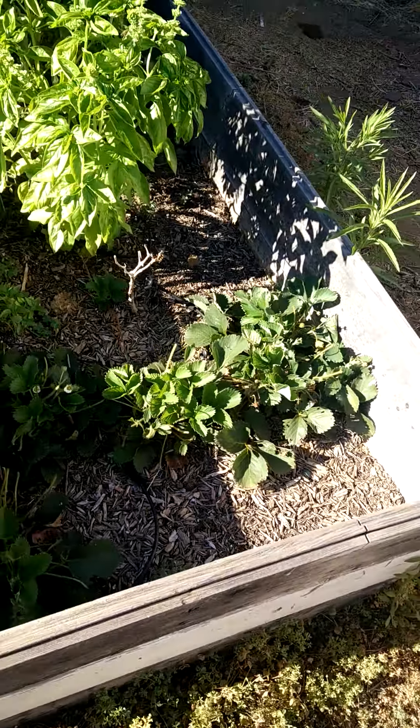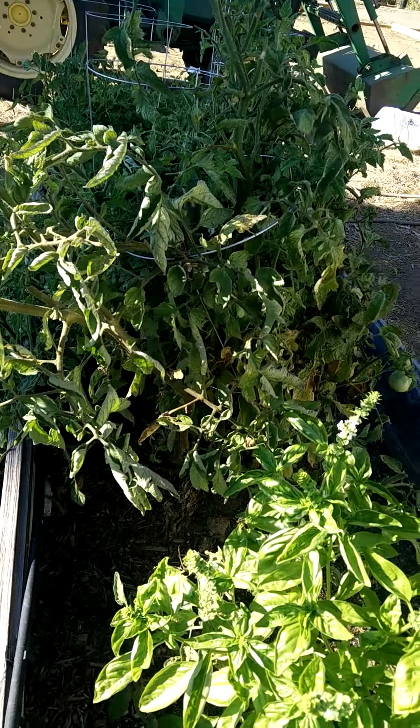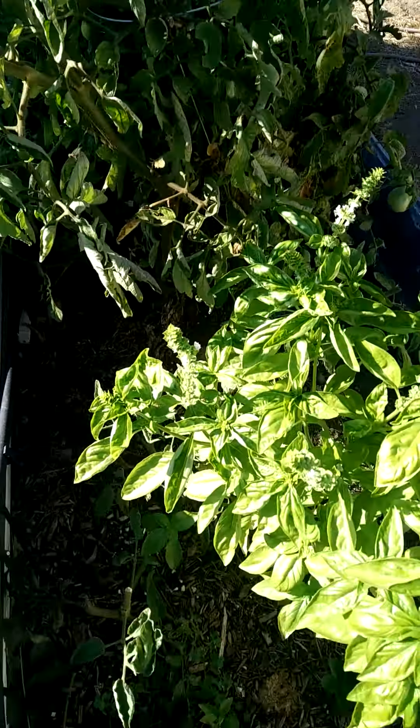The garden — it's looking okay. Eh, not too great actually. Let's see how the acorn squash are doing.